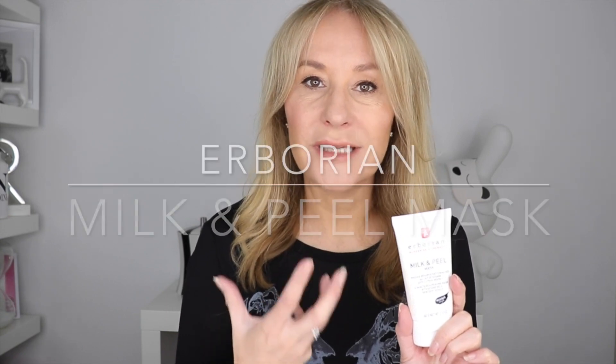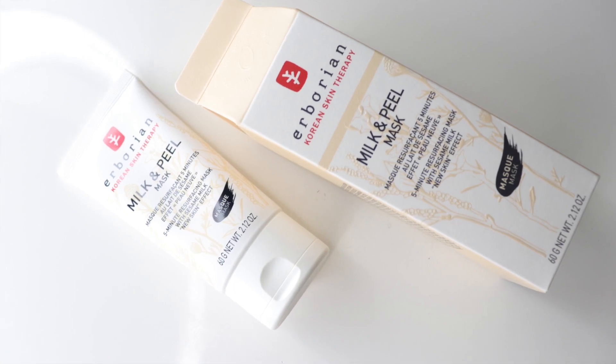So where do we start? Erborian is obviously one of my and Jo's favorite brands — it's a Korean brand. She's obsessed with all of their makeup-skincare hybrids. Let me introduce you to some of my favorite skincare products. Do you remember I mentioned this back at the beginning of the year when it first came out? This is the Milk and Peel Mask. In five minutes it preps your skin to look its best, but instead of being a harsh abrasive scrub or peel, it's super gentle and suits all skin types.